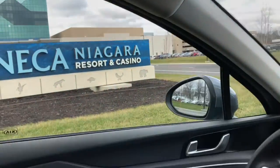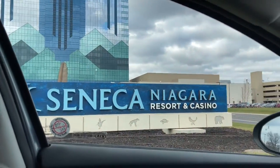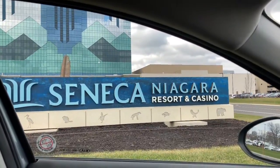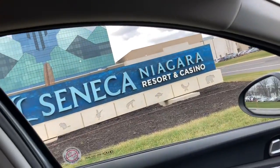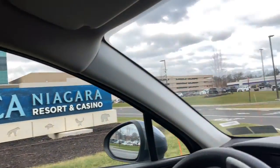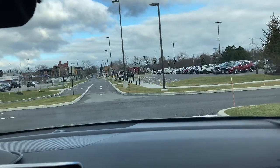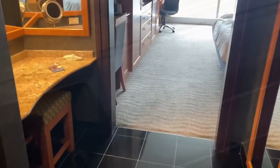Hi guys, welcome to my channel. On my last video I said I was going to make a trip to Seneca Niagara Resort and Casino, so here we are. We just arrived at the hotel, so we just have to go in and see how it looks inside.